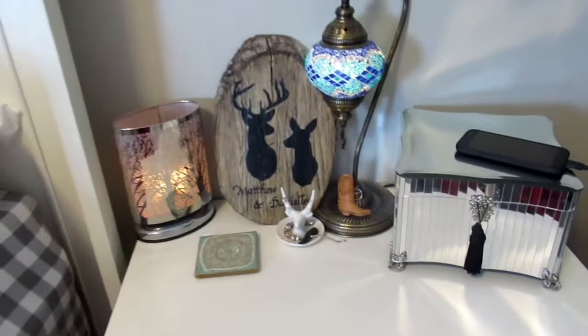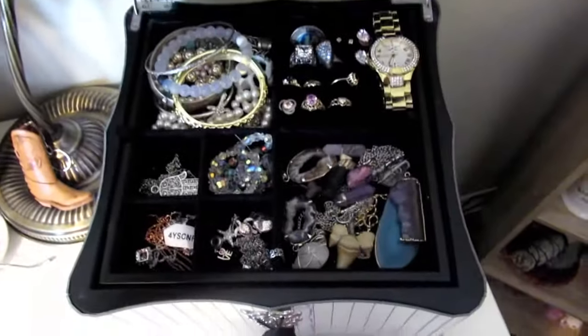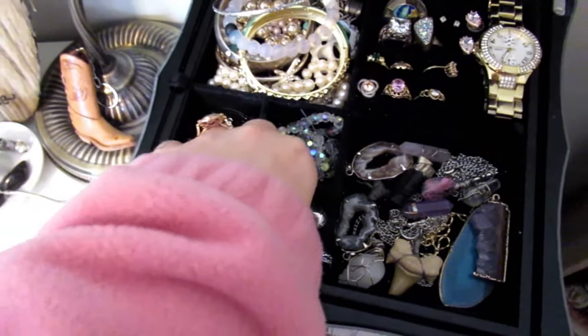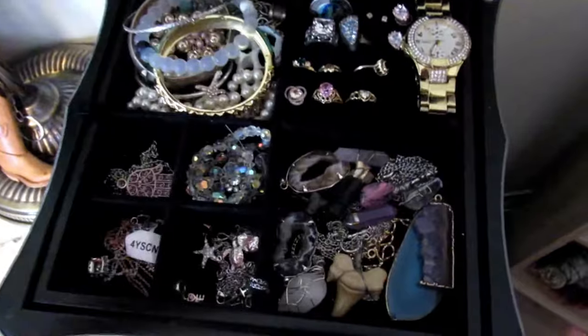We'll start with this area over here — this is my nightstand. I just have all my jewelry in here, which is always neatly organized. I have bracelets, rings and earrings, necklaces, and pendants in here, and all of my jewels.